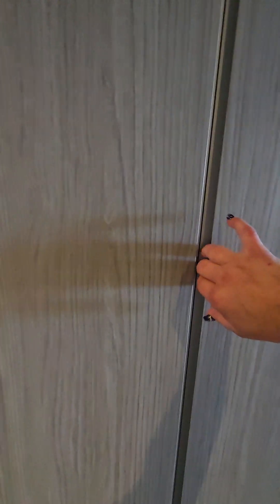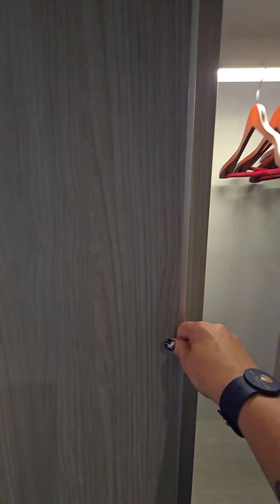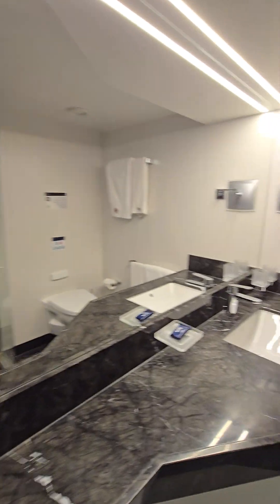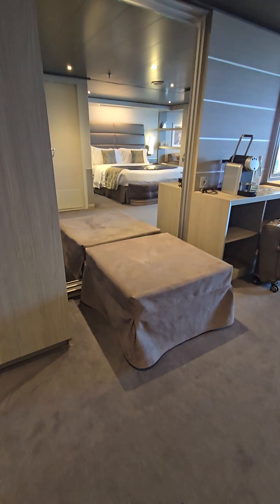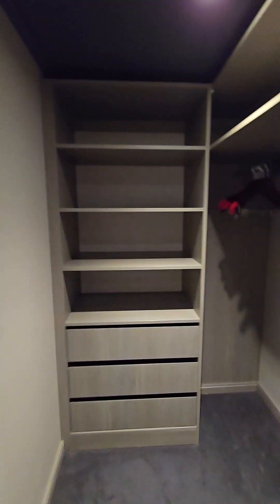Starting off here with a little entry area, we've got some closet space here. Then over here is the bathroom, which is absolutely beautiful — lots of storage, shelves, and very nice. There's a nice shower, a little chair, and then we'll go into the closet, which is so cool. I love big closets on ships.